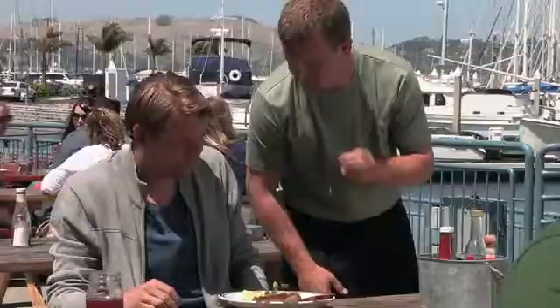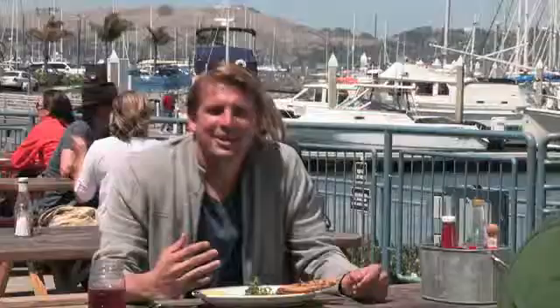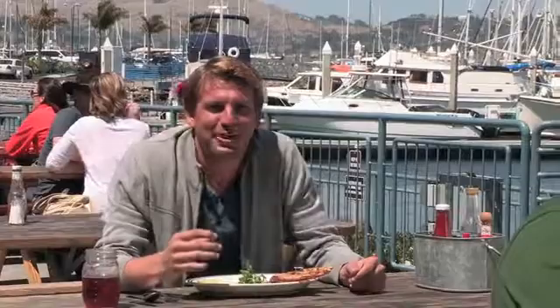Hey Kenny, what do you got for me? This is a local halibut carpaccio caught last night. It's gonna be beautiful. That's what you gotta love about a place like Fish — right here on the marina, caught last night. You're not gonna get any fresher than that.